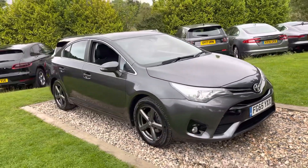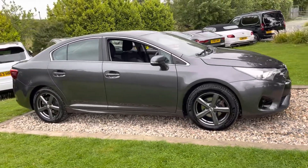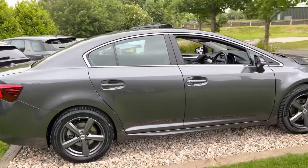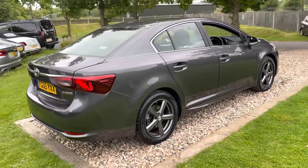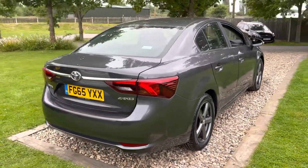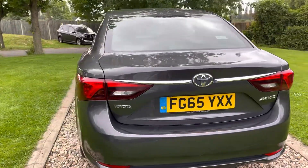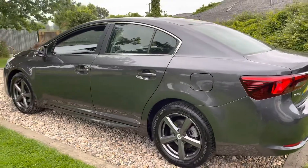Done 64,000 miles with six Toyota services, so this has been properly looked after. We took it in part exchange from a chap who bought a Discovery from us — a professional individual. It's got to go through our workshops to be serviced and MOT'd. The last MOT mentions rear brake posts, so we'll check those when we service the car.